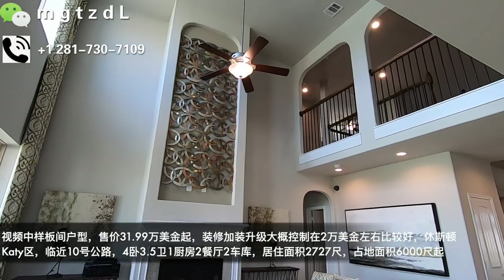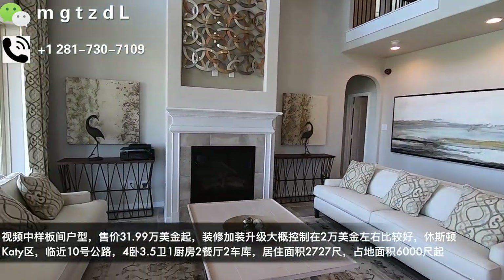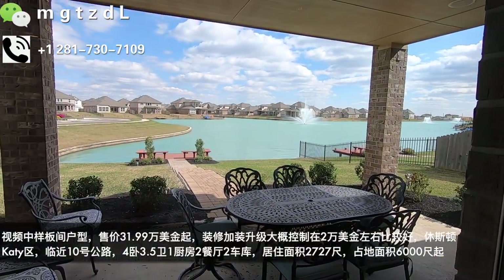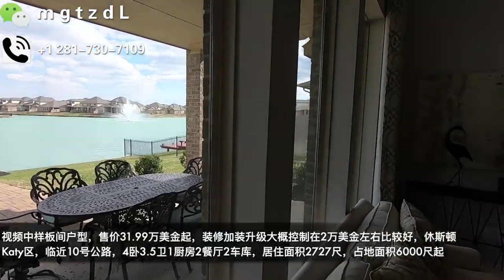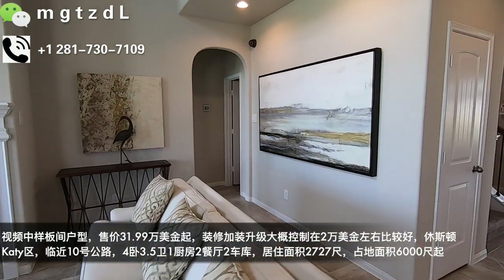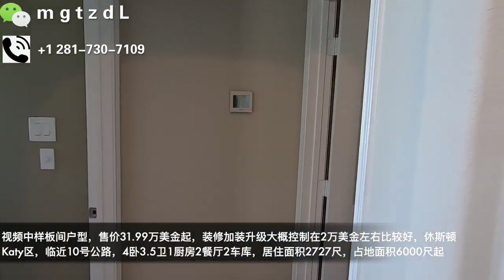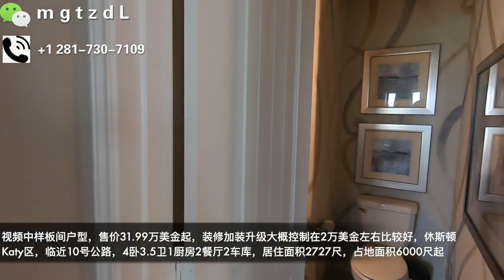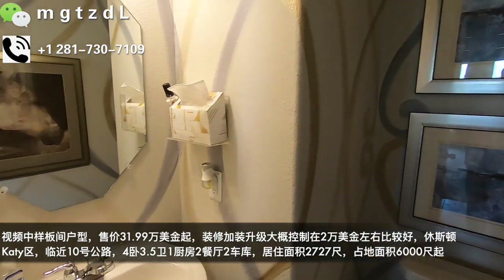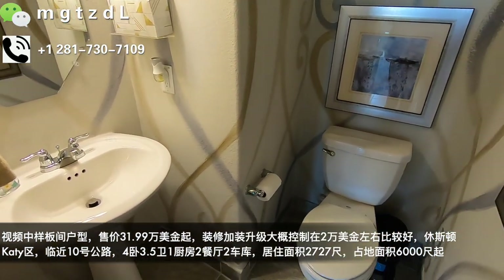但是这个房子学区并不是很好，因为它位于休斯顿Katy北，也就是我们常说的北Katy。北Katy的学区是没有南Katy好的，通常我们所说的比较好的学区都是南Katy的学区。样板间的升级并不是非常多，厨房用的都是不用再加钱的基础设计。客人用的洗手间所有的浴盆全都是很普通的那种，只是把墙画了一个彩绘。